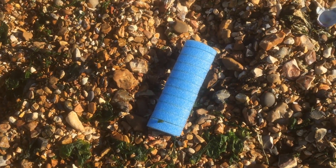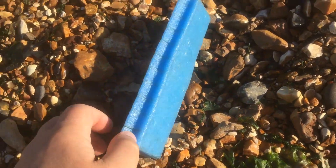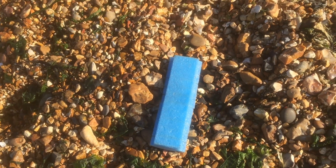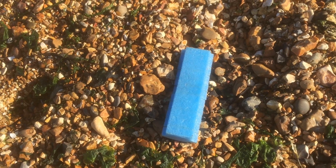I wonder if it's packaging for some sort of industrial product. It's smooth on one side and it's got a sort of contoured bit on the other side, and we do see a lot of these things and spend a lot of our time clearing them up, so do let us know if you have any ideas.